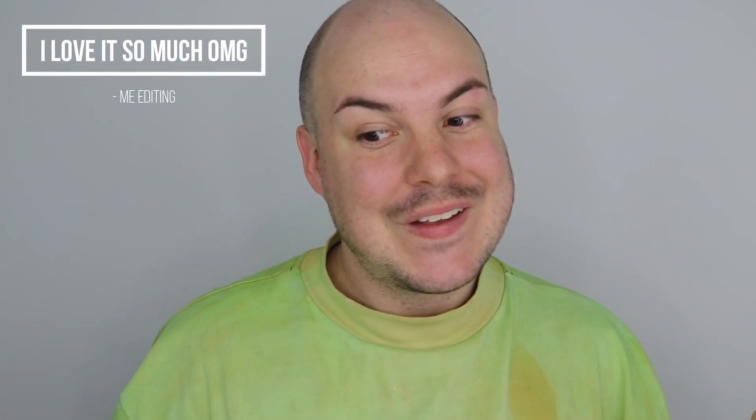You might have noticed I don't have my normal setup as my background — I just want to keep a plain wall for now and see how I like it. I can only really tell when I'm editing, so it'll come together. I'm playing around with lighting at the moment, so this is probably not the final product, but it might be — we'll see.